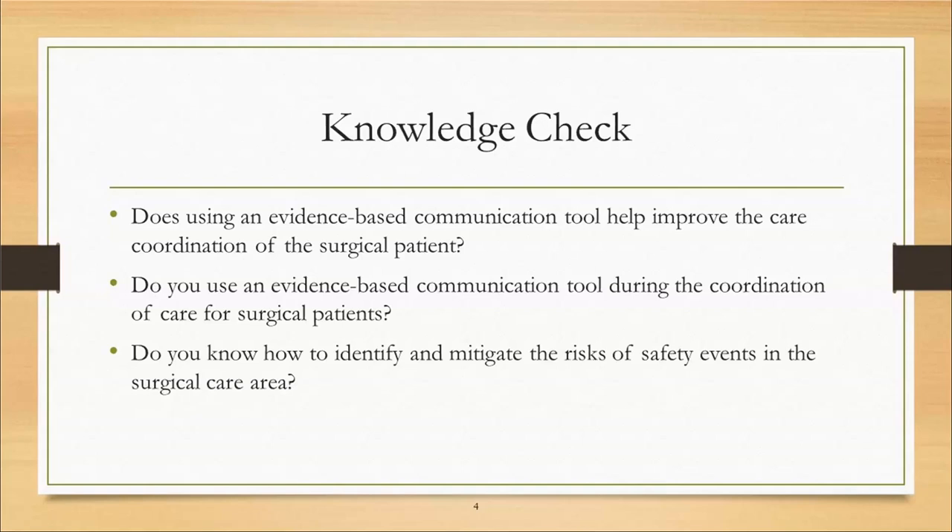While we're answering those questions, I would like to take a moment to thank Regina Hoffman, the Executive Director of the Patient Safety Authority, for being my mentor throughout my practicum project. This presentation is brought to you because of a practicum project — I am an MSN student at Chamberlain College of Nursing. It has been a pleasure working with her and the Patient Safety Authority team.